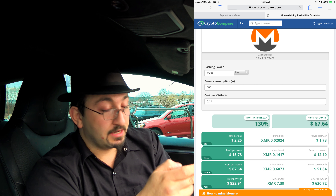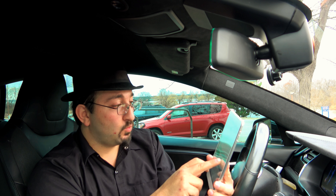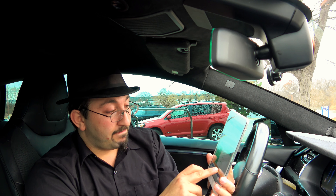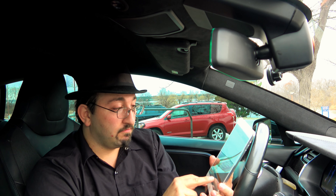Of course, if you're plugging in on a supercharger you're paying nothing for power, so at zero power cost and 600 watts consumption rate, you're at $1,479.12 profit per year — and that's as long as Monero doesn't go down in value. It has potential to go up, but it can also go down, like the stock market. So you'd be making about $121.57 per month — not even coming close to making your car payment. Plus you're sucking down huge amounts of power and potentially voiding the battery warranty on your car. Is it worth the hassle? No.